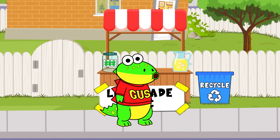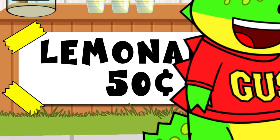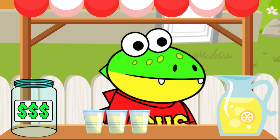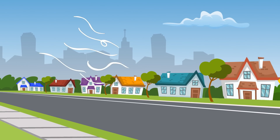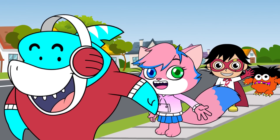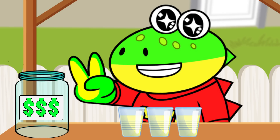Hiya, little gators! I'm going to sell some lemonade! Get your lemonade! Only 50 cents! Wow! Where did all these customers come from? Looks like we're in business!